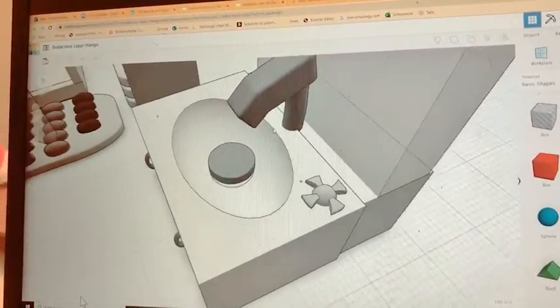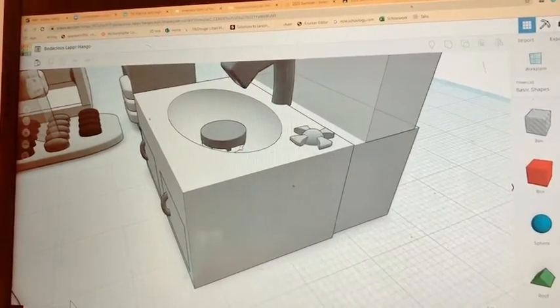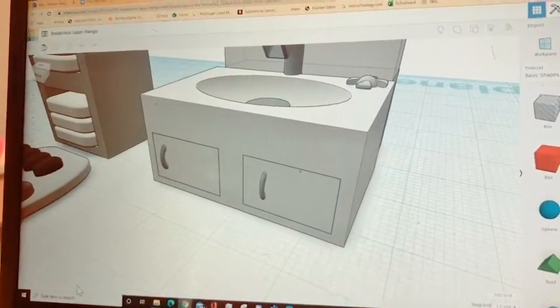This is a sink faucet with individual things. Look down there, there's a drain. It's literally amazing. Yeah, it's pretty good. So this is the level of detail I should expect out of a lot of you guys. Always.